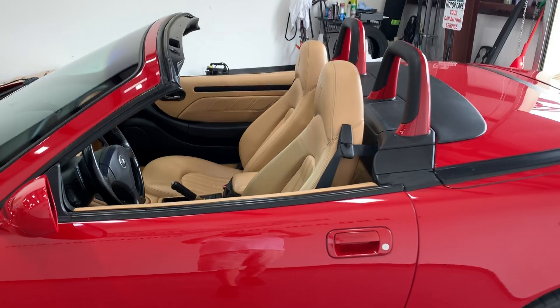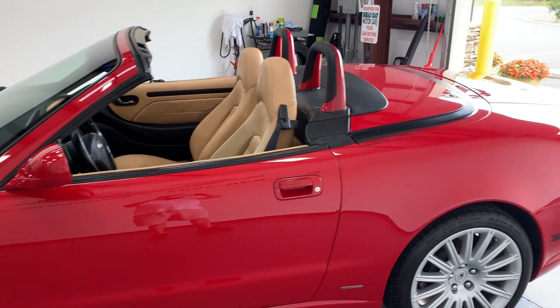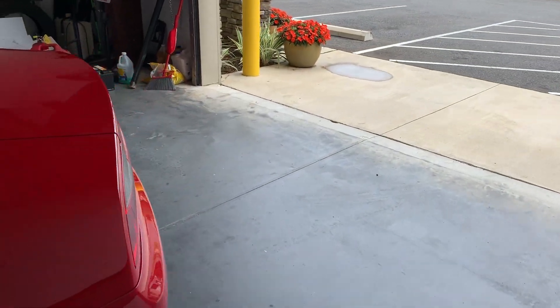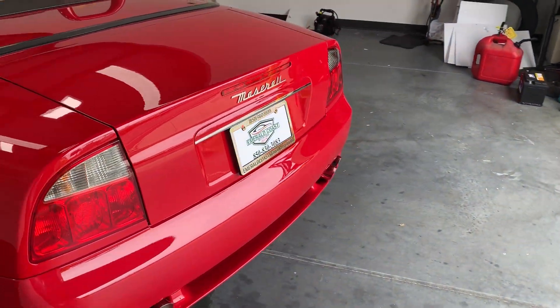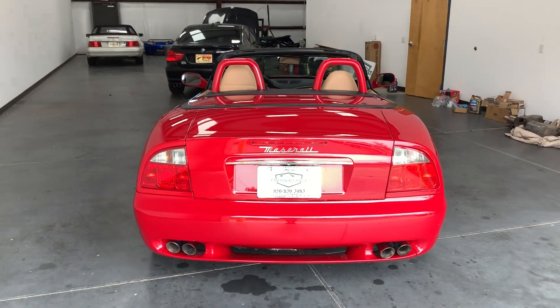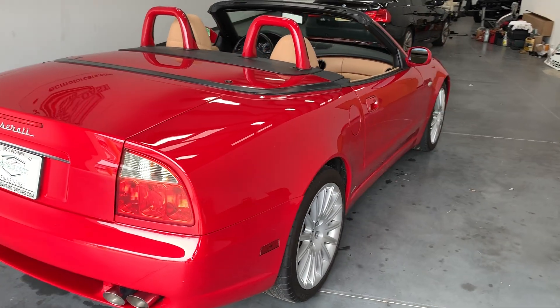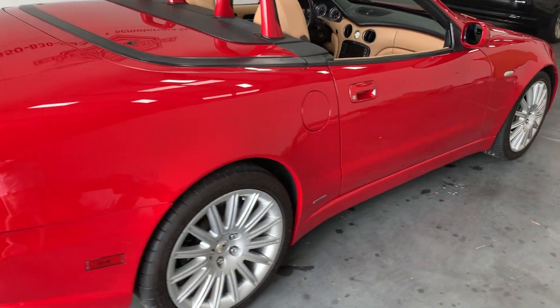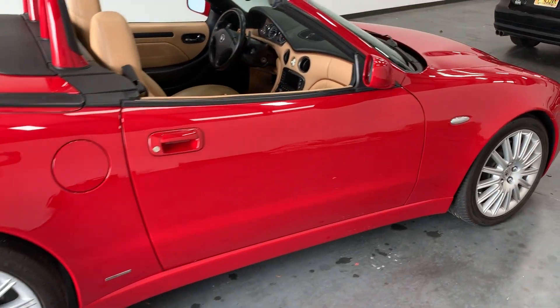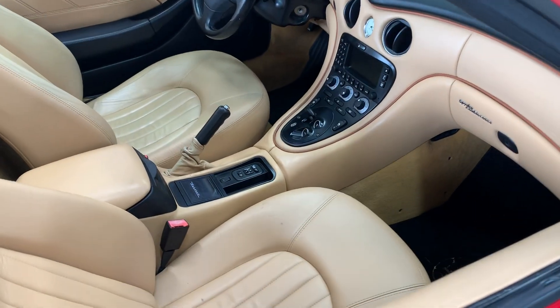This vehicle came in a coupe and a convertible. The lines on it are just beautiful — it really reminds you of the Ferrari style. This is basically the base class supercar.